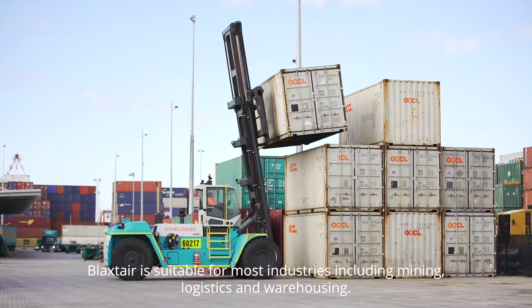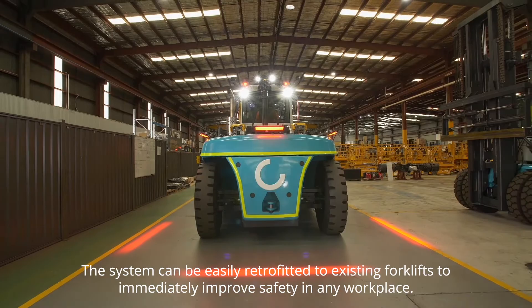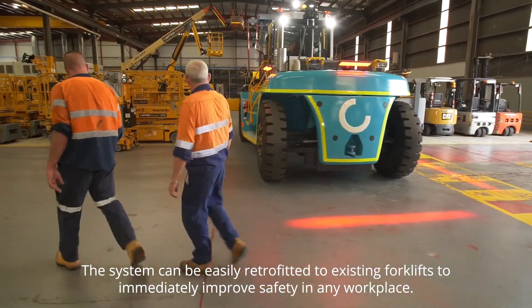Blackstair is suitable for most industries including mining, logistics and warehousing. The system can be easily retrofitted to existing forklifts to immediately improve safety in any workplace.